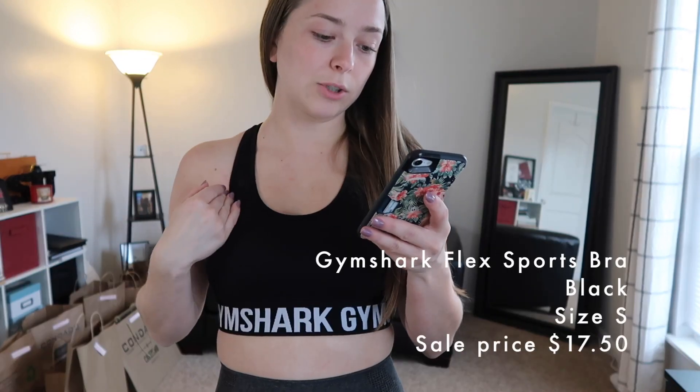This sports bra is the Gymshark Flex Sports Bra in black, size small, $17.50. I feel like you can always use a classic black sports bra.